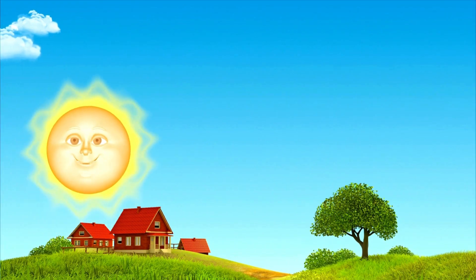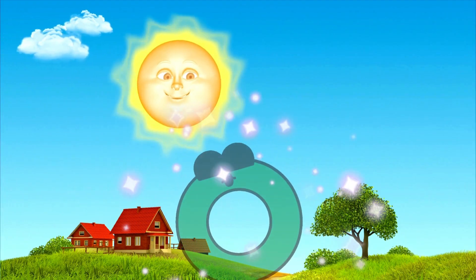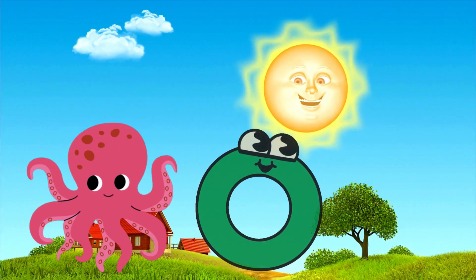Oh! It is very hot! Here is the sun! But where is our letter? Here is the letter O! Nice! O is for Octopus!